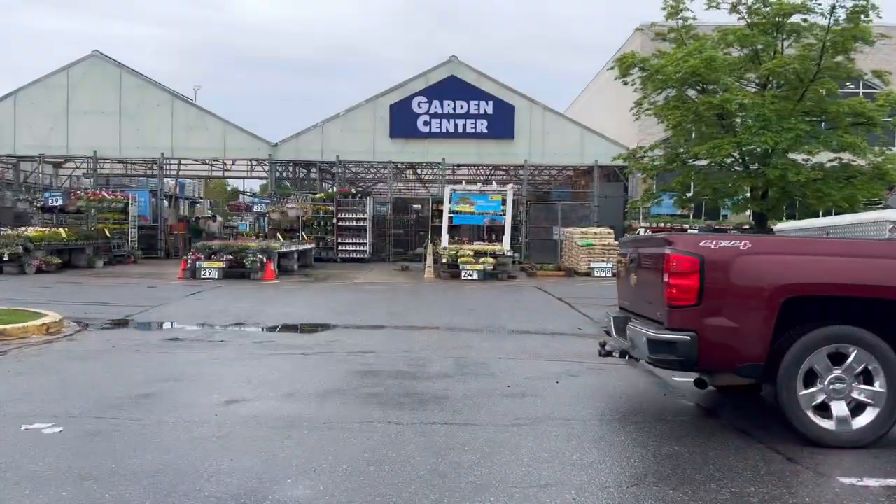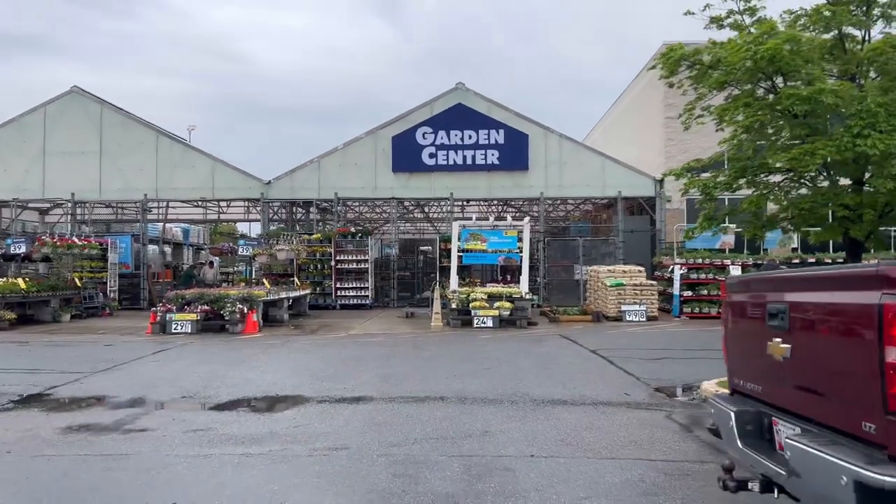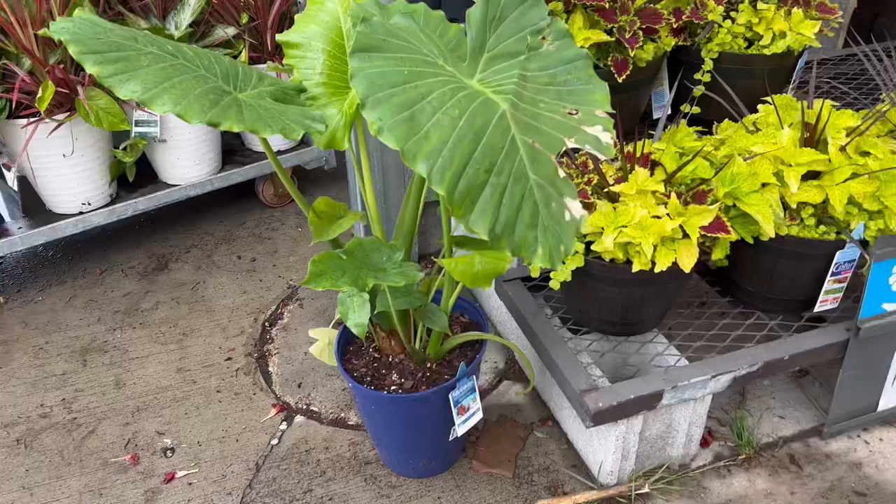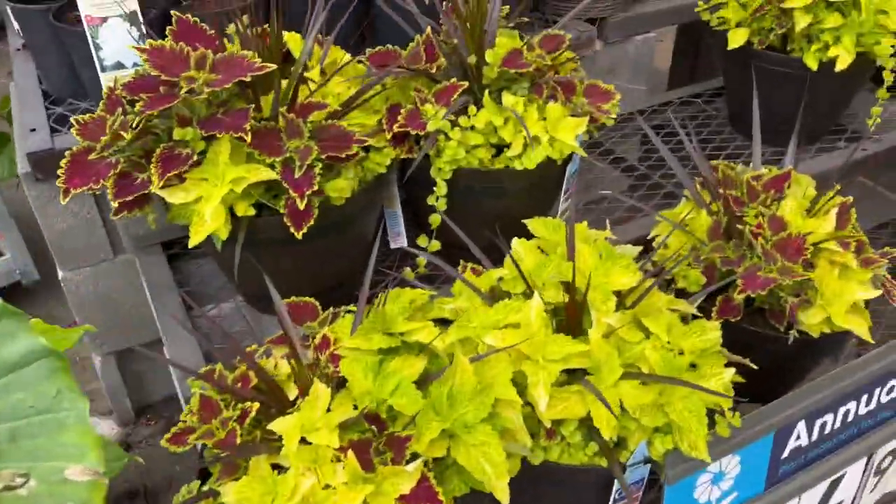It's 1:10 and I have to be at the theater by 1:45, so this will be a really quick trip to Lowe's — hopefully we'll get to see some good plants without missing anything. I only have about ten minutes tops. I spotted one from the car driving up that looks good.